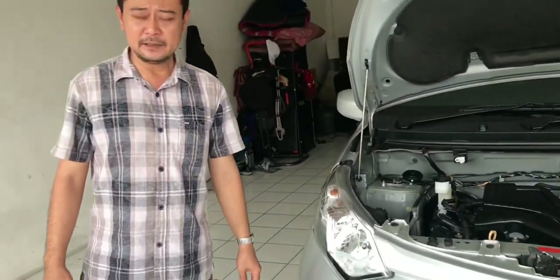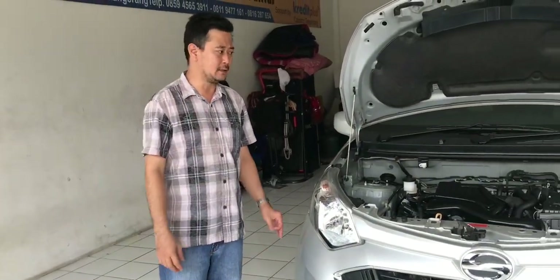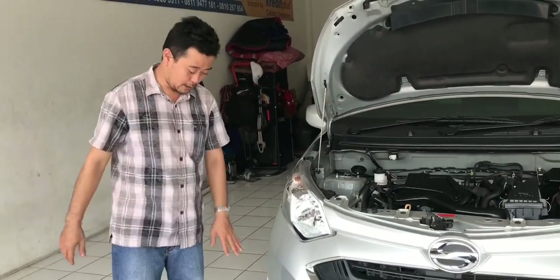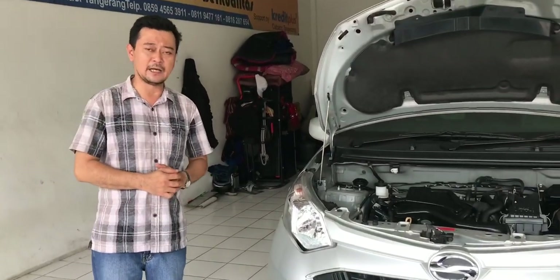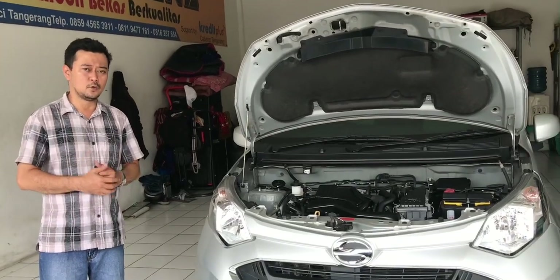Tipe X-Deluxe ini cuma ada dua kelemahan yang kurang dibanding mobil-mobil pada umumnya: cuma belum ada fog lamp dan belum ada electric mirror. Itu saja. Kalau yang lain-lainnya insya Allah sudah cukup, lumayan lah.